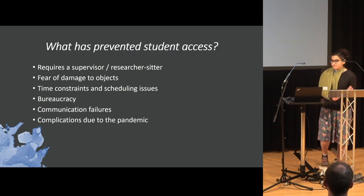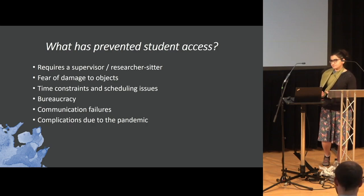You also have bureaucracy. A lot of times there's a lot of paperwork that needs to be filled out, and some of that can prevent students getting access — either signatures can't be obtained in time, or somebody higher up says no.